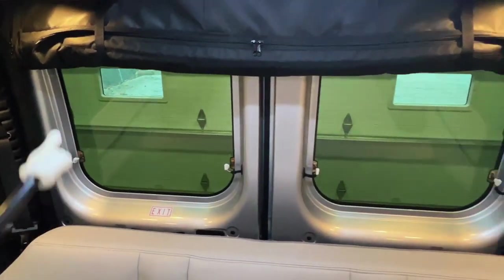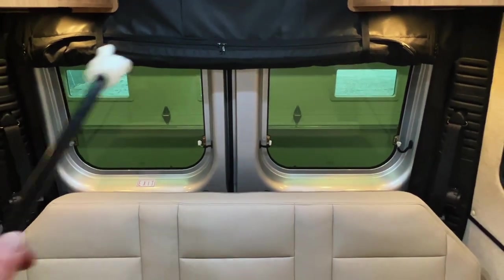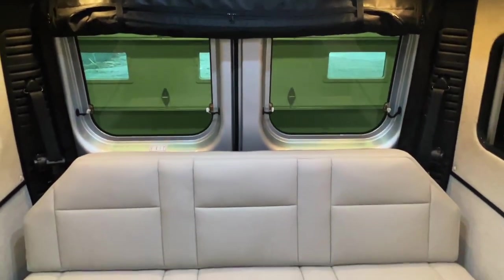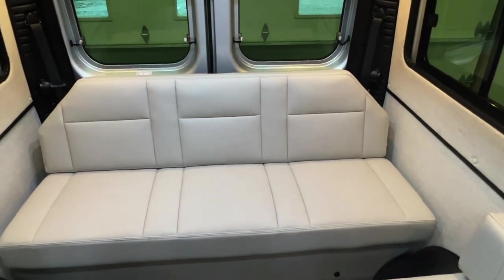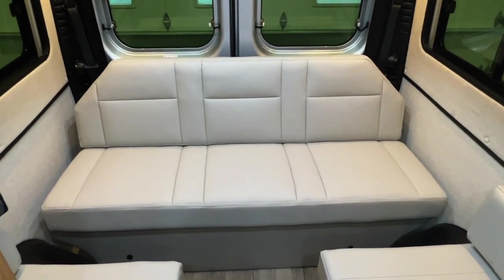The rear screen has a privacy option or a screened option, so you can have the doors open with privacy or get a nice breeze while keeping bugs out. We've got three belts in the rear — two shoulder belts and a lap belt tucked under the sofa that you can push up through the gap. That gives you five total seat belts in this unit.